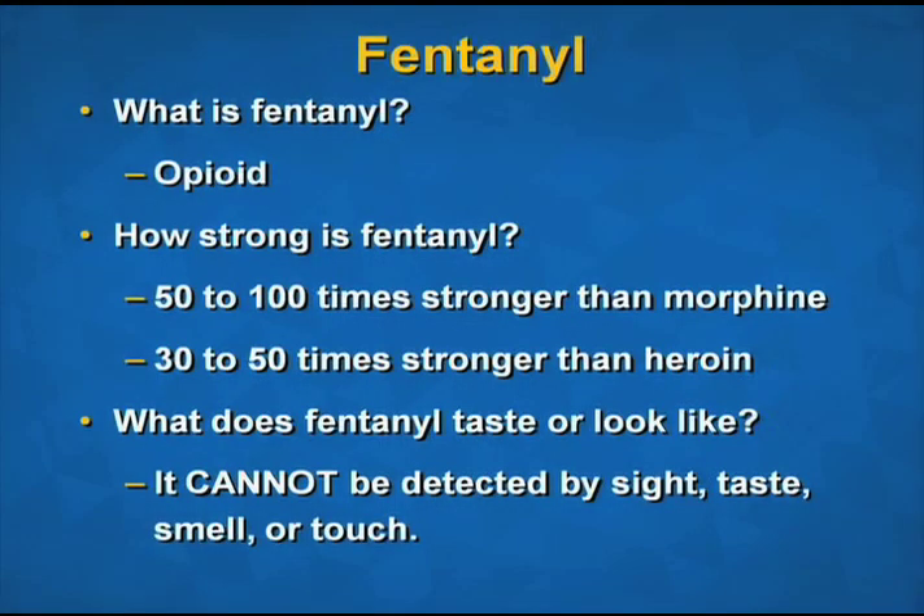So what is fentanyl? Fentanyl is a powerful opioid that is being mixed into the illicit drug supply. It is strong, synthetic, and short-acting. It is 50 to 100 times stronger than morphine, 30 to 50 times stronger than heroin. The presence of fentanyl increases the risk of overdose.